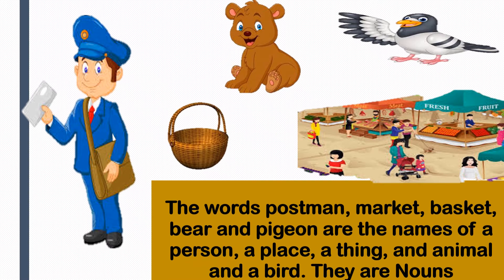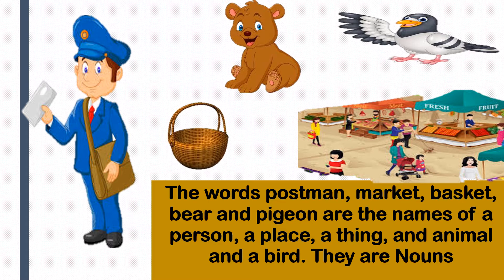As you see in the picture, the word postman - P-O-S-T-M-A-N - is the name of a person. Market is a place, so it is a noun. Basket is a thing, so it's a noun. Bear is an animal. And pigeon is a bird. So postman, market, basket, bear, and pigeon are the names of a person, a place, a thing, an animal, and a bird - they are nouns.